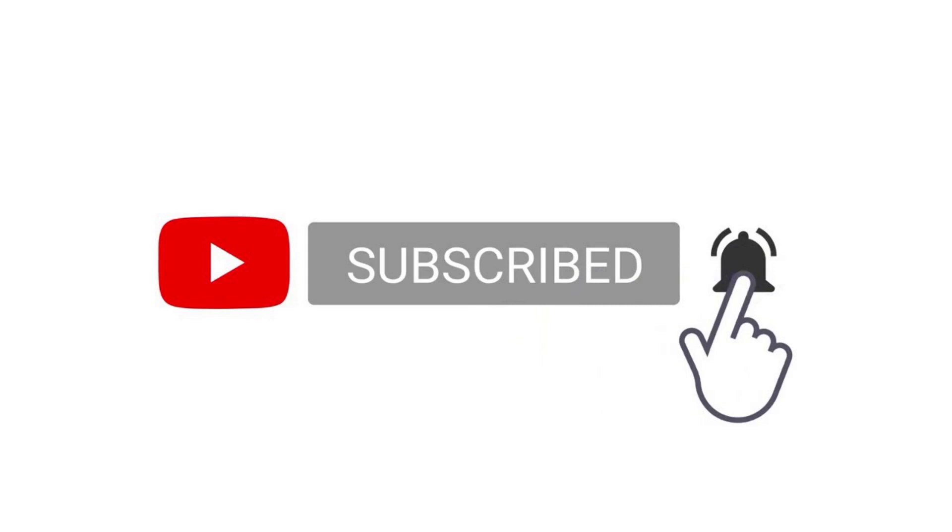Thank you for sticking around until this point. You can download this sample in 23andMe format from the link in the description, which will also include the Nashakot phenotype prediction and the G25 coordinates I found for this sample. Thank you for watching — like, subscribe, share, and give me suggestions for other videos in the comments.